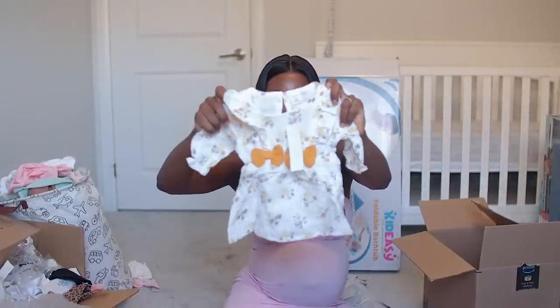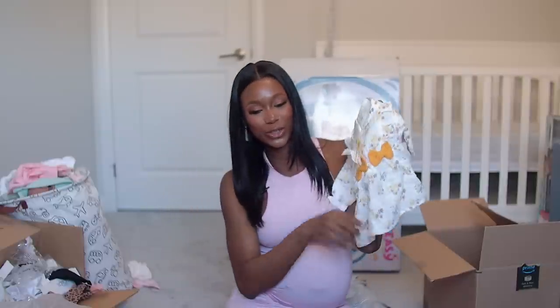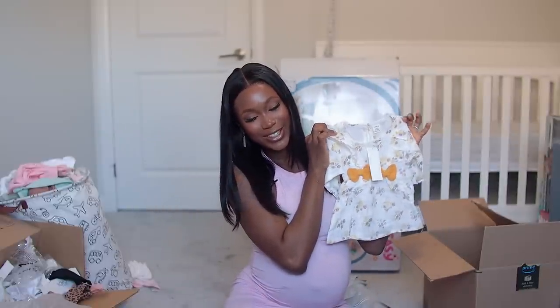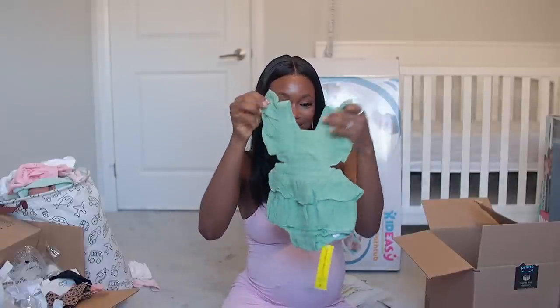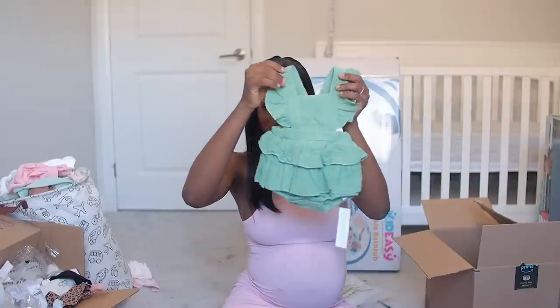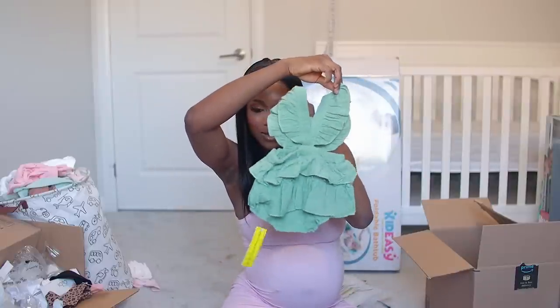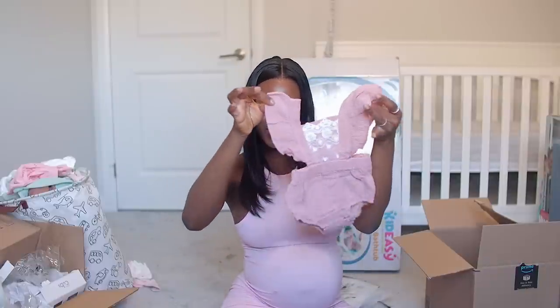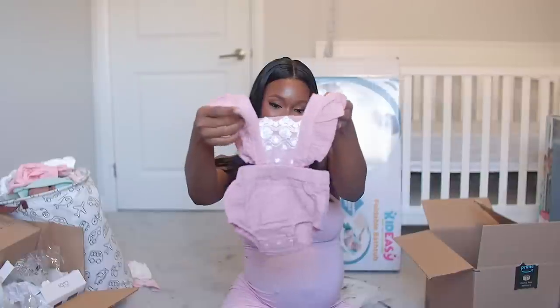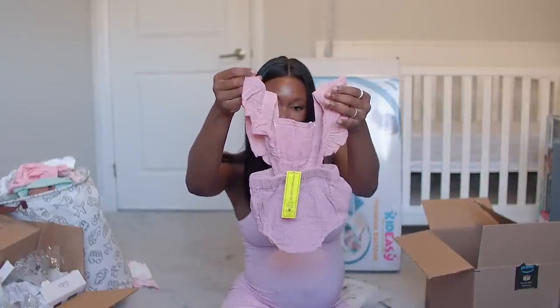There are one-to-three-month pieces and newborn pieces. Look at this newborn outfit — I feel like I'm going to use this for a shoot when she comes. It's so gorgeous and comes with a hairband. This other one is giving me everything and isn't even pink — look at the front and the back, it's gorgeous! I obviously had to get it in pink too, and it also comes with a bow.